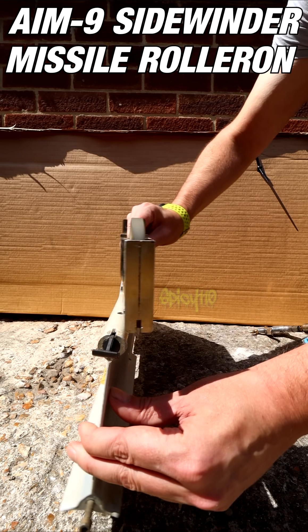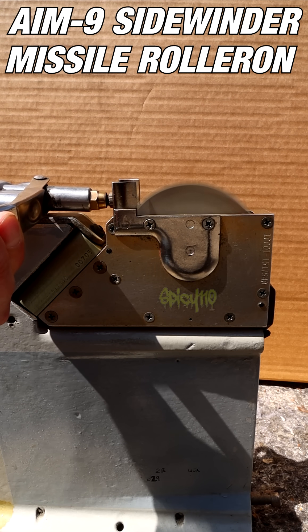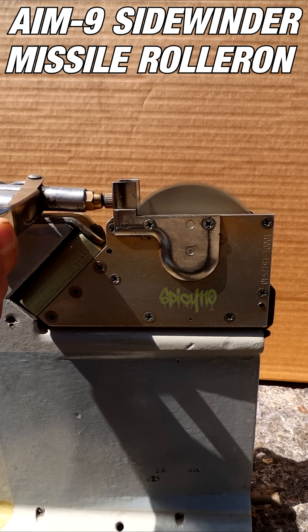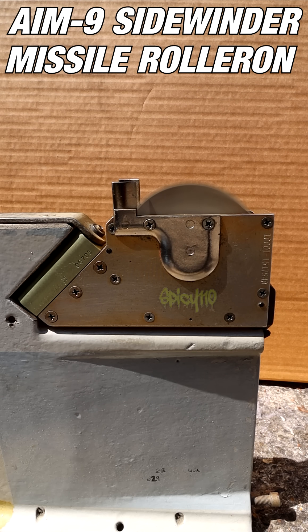Now get ready to hear this wheel spin up — volume warning, it's going to get loud. This is nowhere near its in-flight speed, but see how long it spins for.